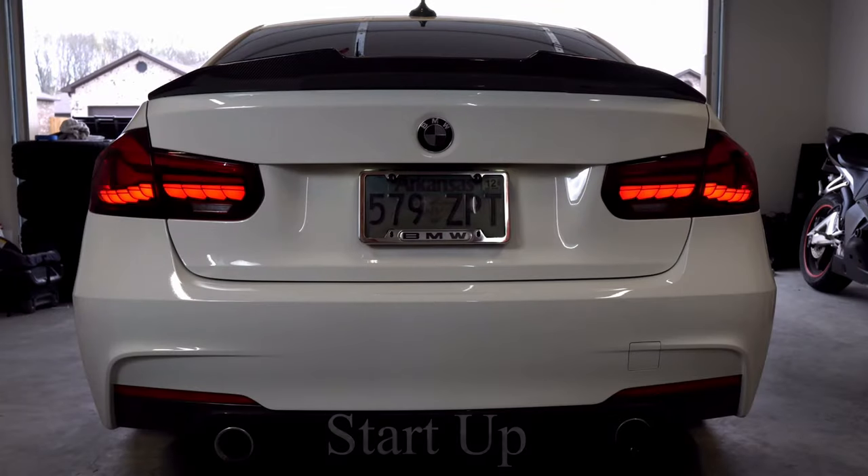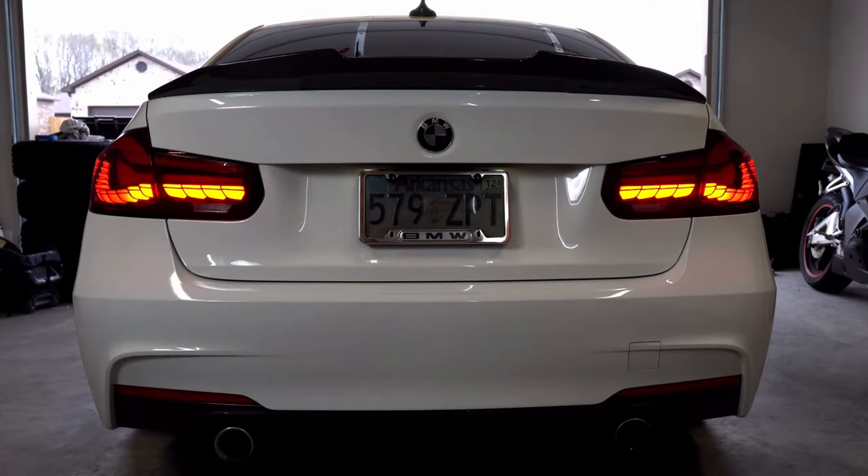The taillights look super good. I love the startup animation you get when you unlock the car or start the car. They're different than the LCI taillights or the pre-LCI taillights. I do love my LCI taillights — that's why I kept them and never sold them, because I might switch back to them one day. But the GTS style taillights were just new at the time and they looked really good to me.